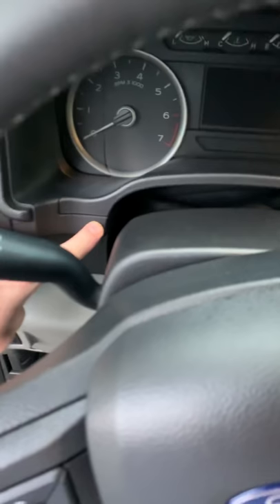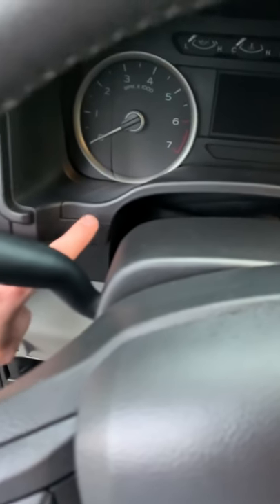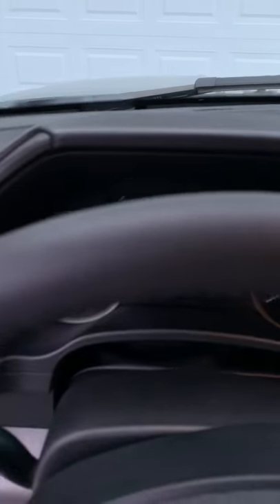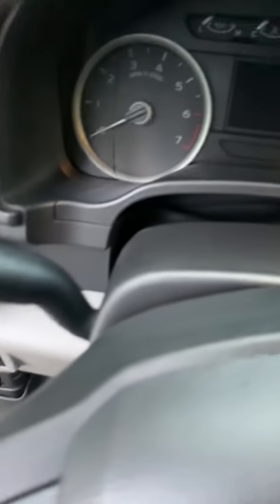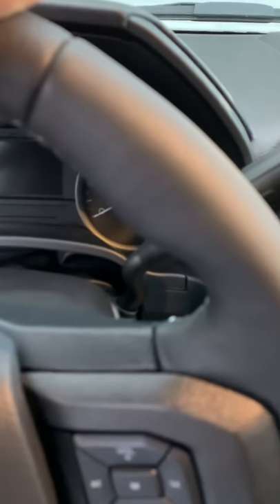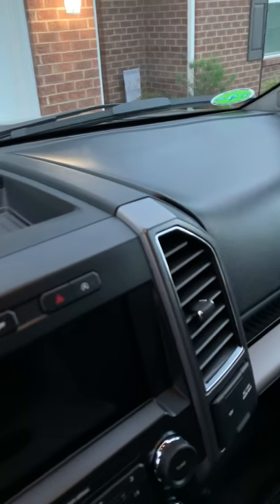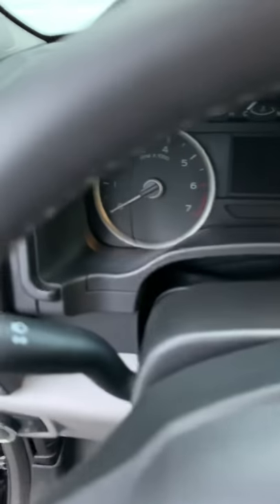Issue number two: this trim piece right here. In this corner it rattles like someone is taking a stick and tapping it on the dash. I've tried to play with it and manipulate it — no luck. So far we have the warped dash and the trim piece. Now let's get to the bigger issues.